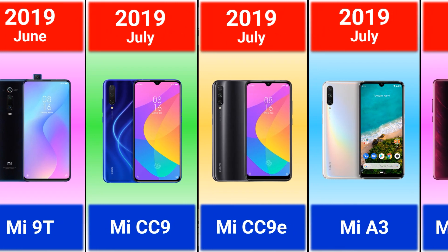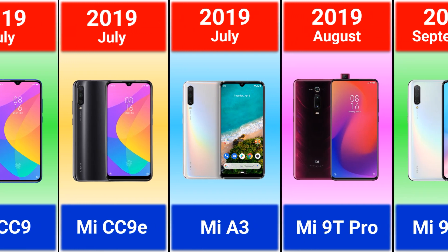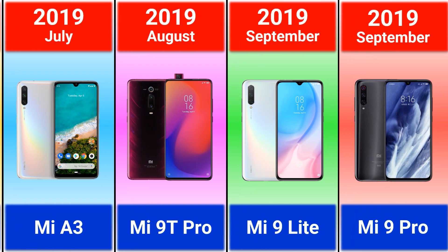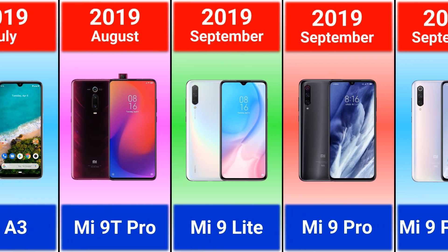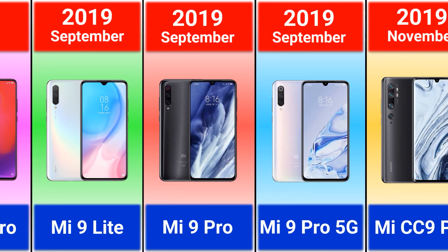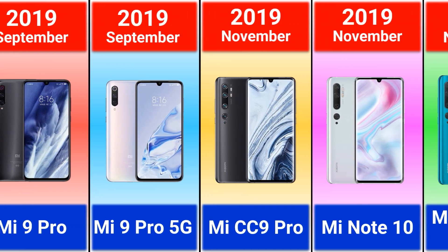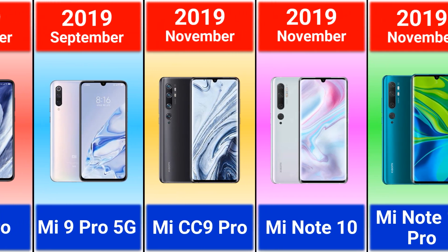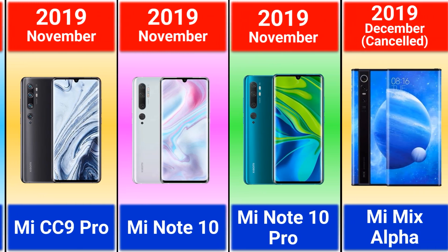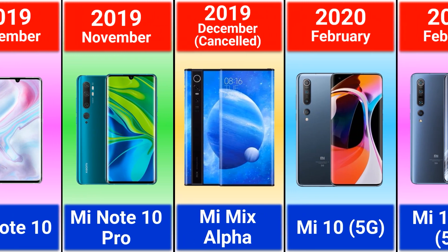Mi CC 9E, Mi A3, Mi 9T Pro, Mi 9 Lite, Mi 9 Pro, Mi 9 Pro 5G, Mi CC 9 Pro, Mi Note 10, Mi Note 10 Pro, Mi Mix Alpha — this model was cancelled.